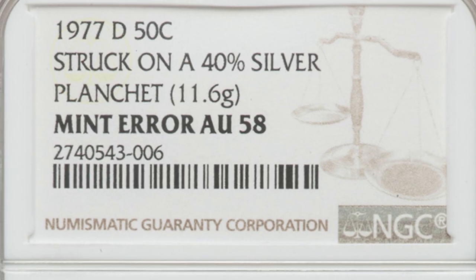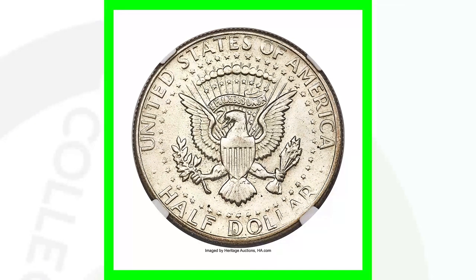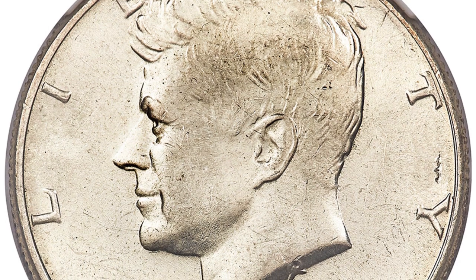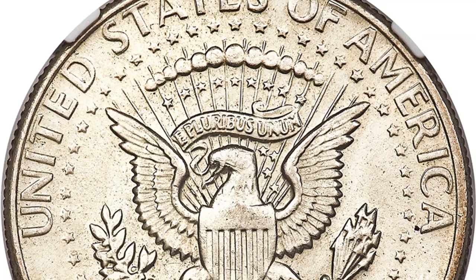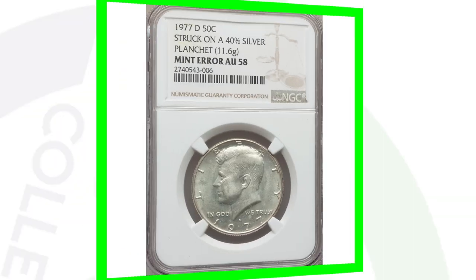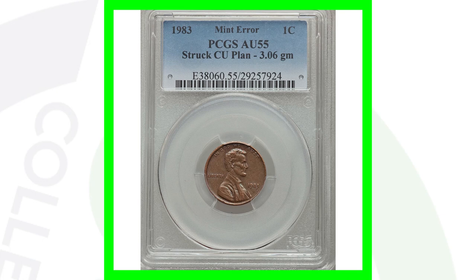Same concept with this next coin — a 1977 Kennedy half dollar — super valuable. It sold for over $6,000 because it was struck on a 40% silver planchet. A 40% silver half dollar weighs around 11.5 grams, a 90% silver Kennedy half dollar weighs around 12.5 grams, but this 1977 is not supposed to be silver at all — non-silver half dollars weigh around 11.34 grams. So if you find one weighing around 11.5 grams, get it inspected.